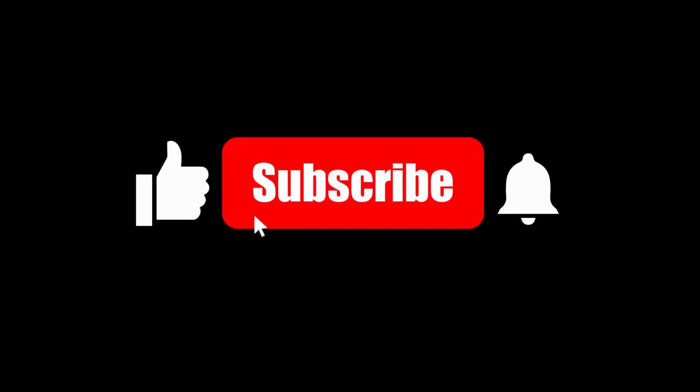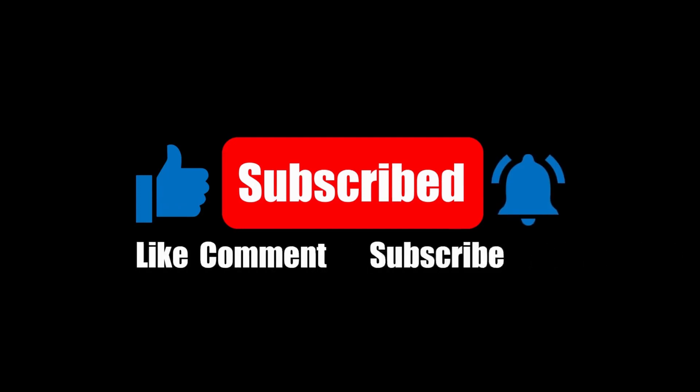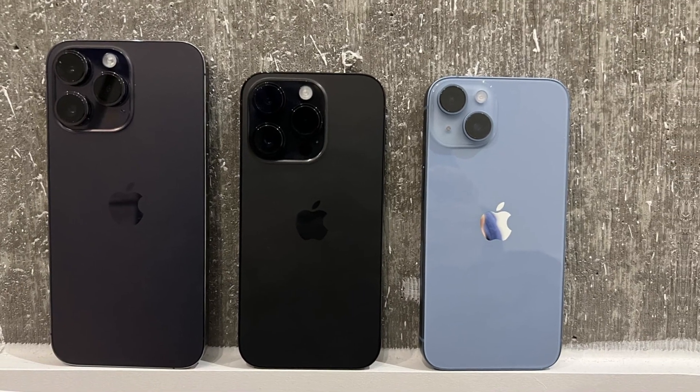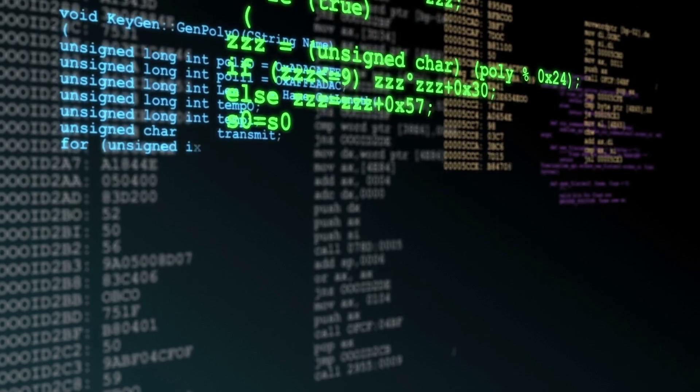Don't forget to hit that like button, subscribe to our channel, and ring the bell for more updates on the latest tech news. Let us know in the comments what feature you're most excited about in the iPhone 16 series. Until next time, stay tech-savvy!